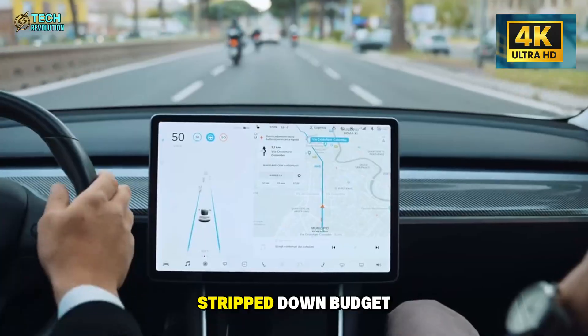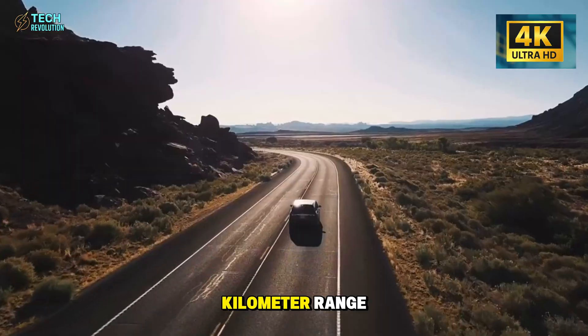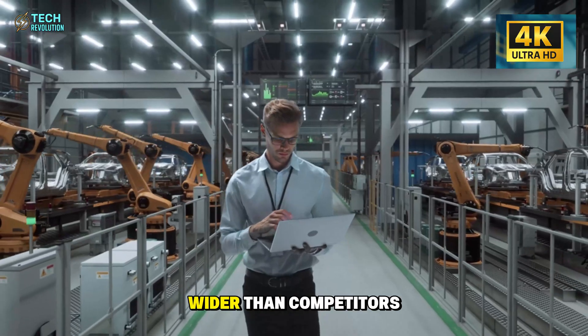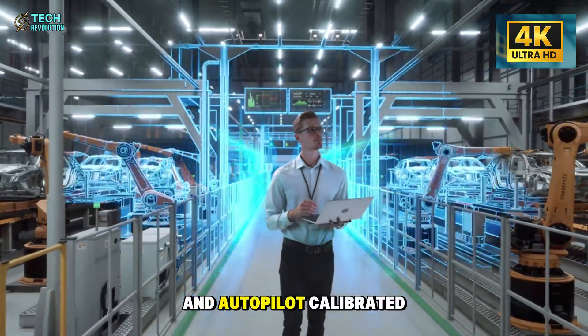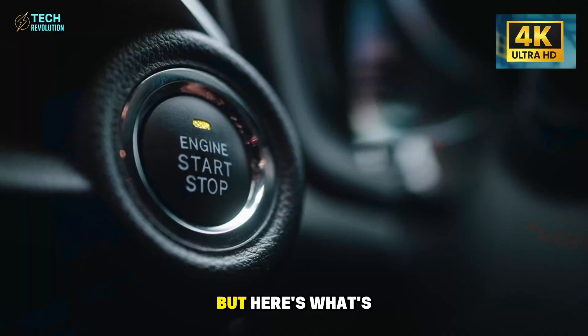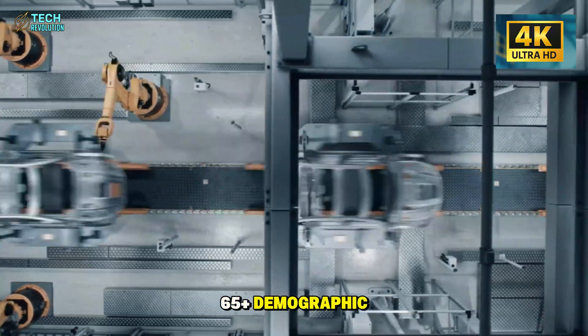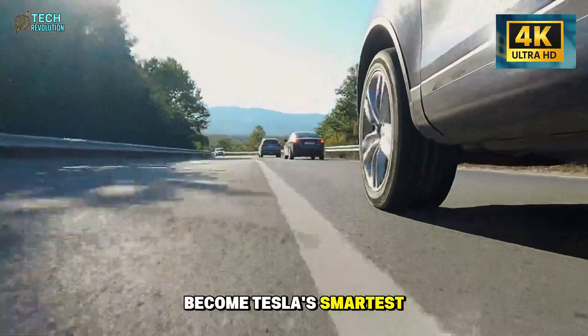This isn't some stripped-down budget model. We're talking 410-kilometer range, door openings 30% wider than competitors, and autopilot calibrated for slower reaction times. But here's what's truly shocking: could targeting the 65-plus demographic become Tesla's smartest move yet?